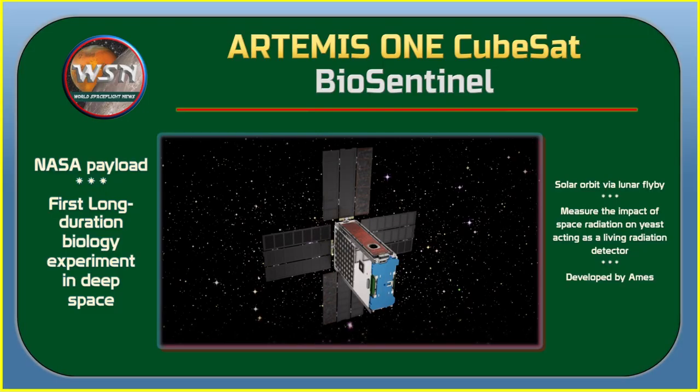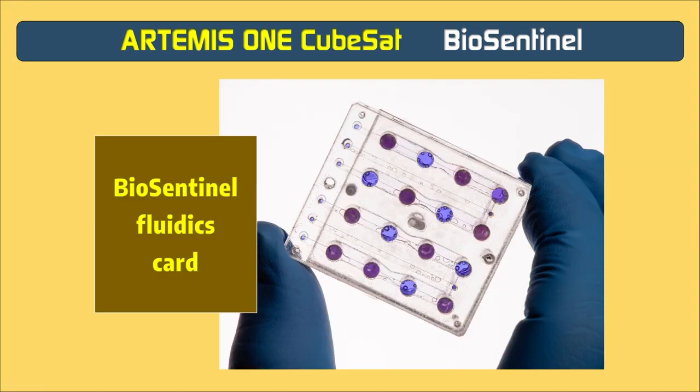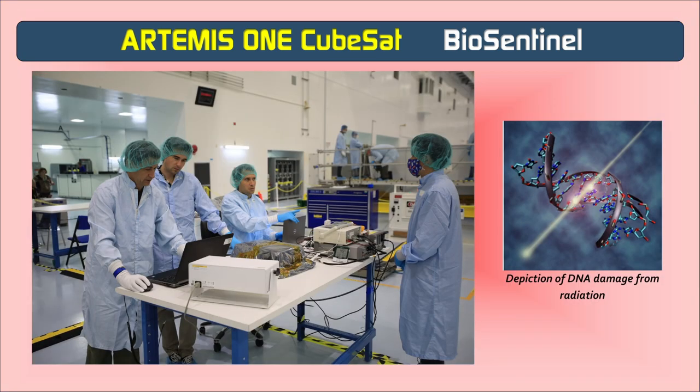BioSentinel will be the first long-duration biology experiment to take place in deep space and among the first studies of the biological response to space radiation outside low Earth orbit in nearly 50 years. Its primary objective is to measure the impact of space radiation on living organisms — in this case, yeast — over long durations beyond low Earth orbit. Developed by NASA's Ames Research Center, BioSentinel will enter an orbit around the sun via a lunar flyby, using yeast as a living radiation detector.